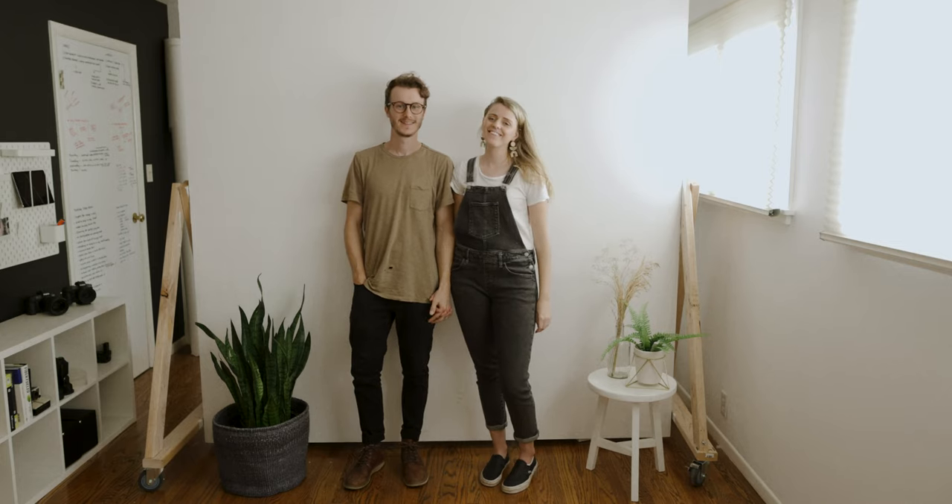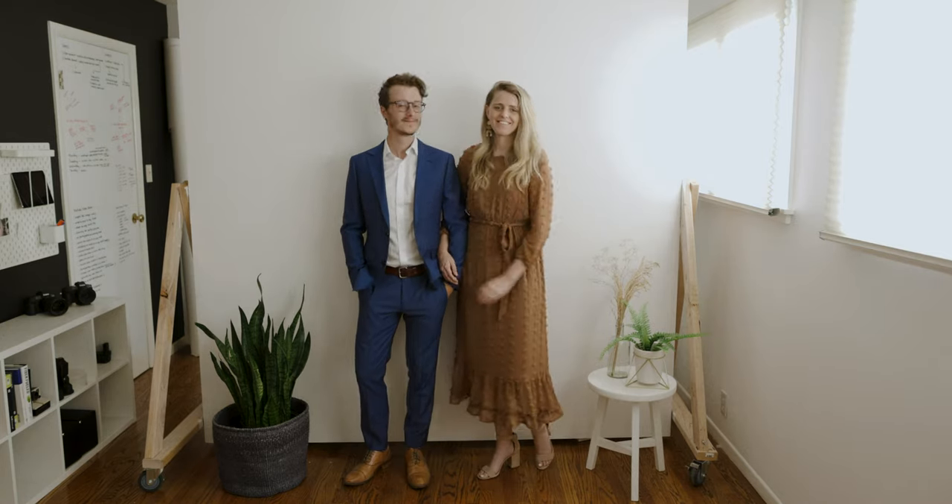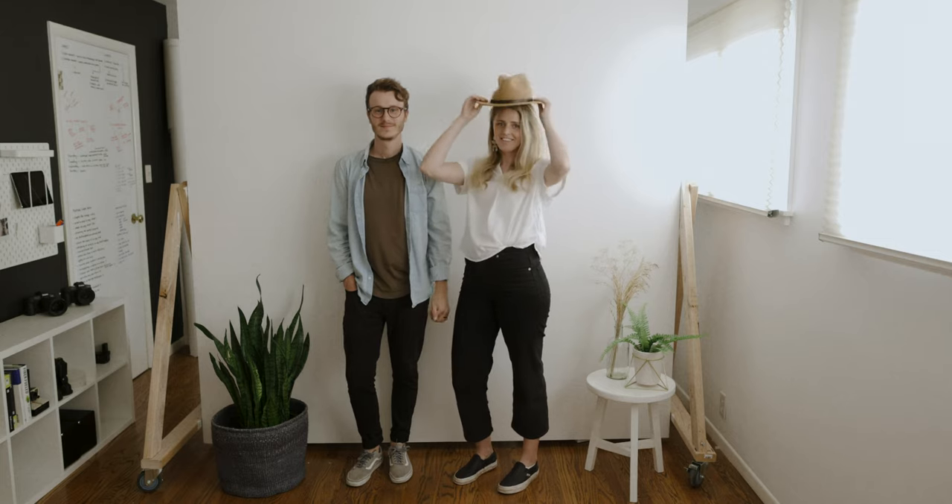We recommend that you show up to the engagement shoot looking like you're attending the same party. So either both of you casual or both of you dressed up or somewhere in between, but as long as you two are both showing up in the same way.